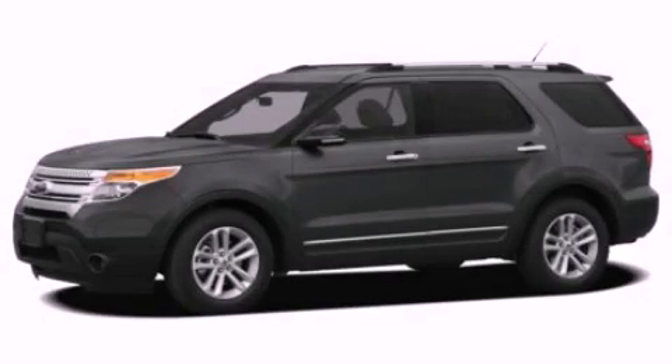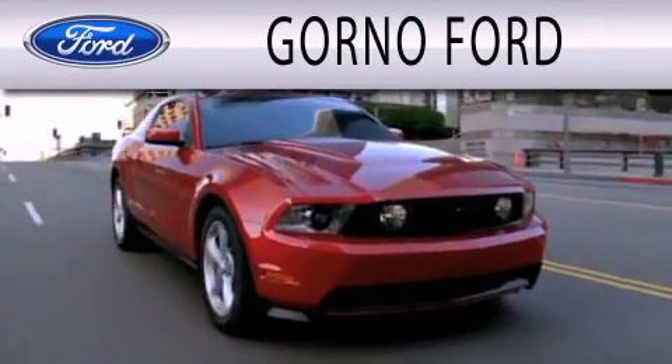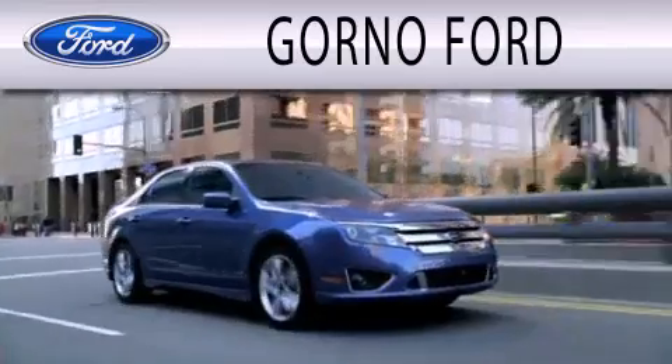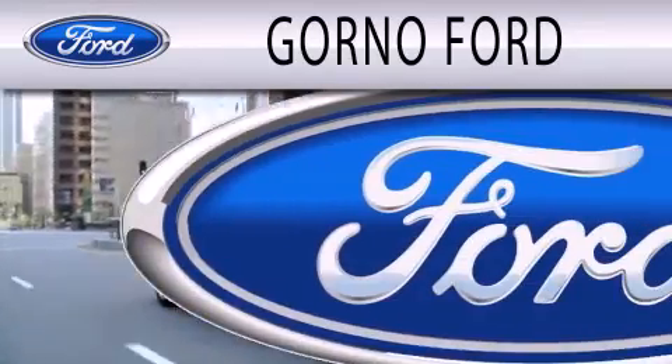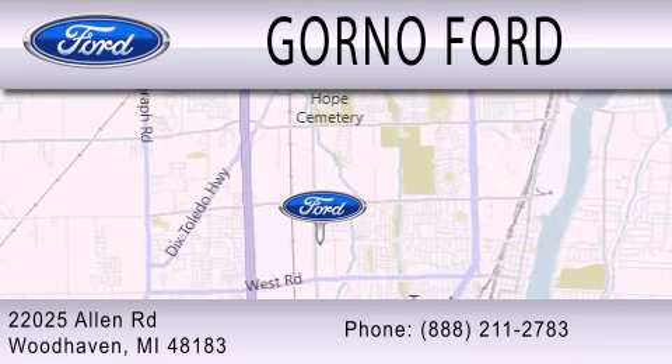Please call today to reserve this vehicle for a test drive. Gorno Ford is dedicated to doing everything possible to ensure that the experience you have selecting your next vehicle is as pleasant as possible. We are located at 22025 Allen Road in Woodhaven.